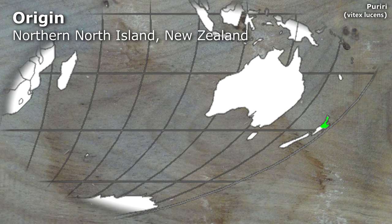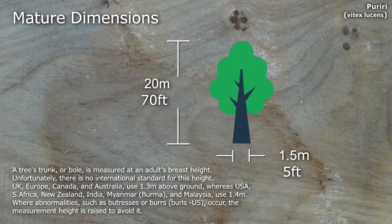Puriri is a hardwood native of the northern parts of the North Island of New Zealand. Mature examples grow to around 20 metres in height with a breast height diameter of about a metre and a half.